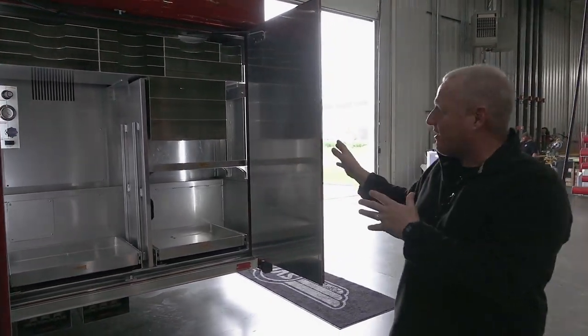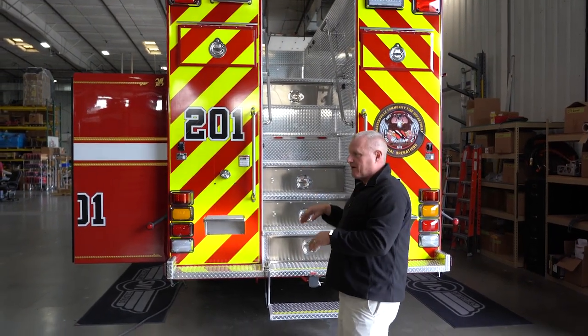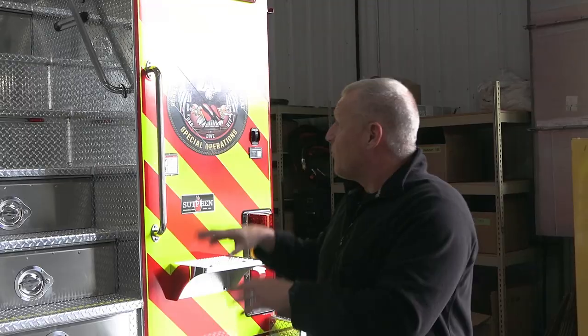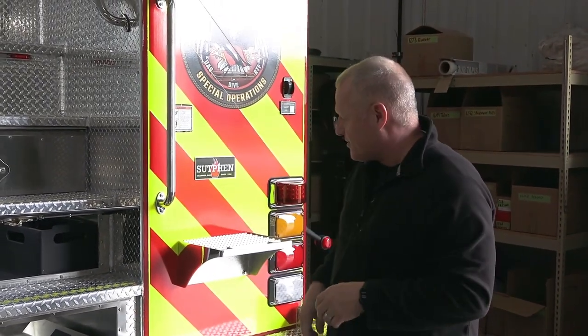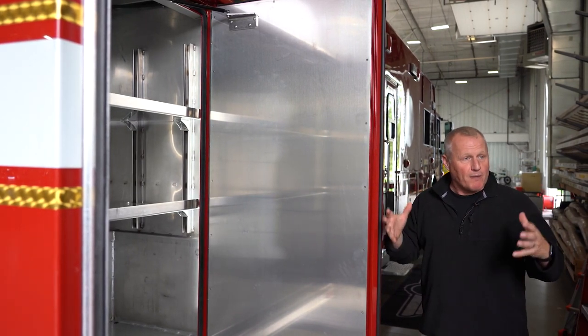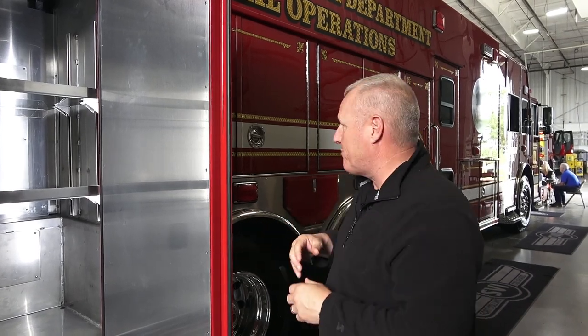We'll carry extrication tools and airbag storage in these back compartments. Moving around the back of the vehicle, we'll carry rope bags and grain bin rescue equipment on top, which takes up quite a bit of space. We have storage space on the rear of the truck for miscellaneous tools and extra space for dive bottles. One nice thing is we've moved toward more electronic technology with our rescue equipment, so we're no longer carrying all the large gas-powered hydraulic pumps. Most of our tools are now electric, which allows us to utilize space more efficiently, though we'll maintain the ability to run gasoline-powered pumps with some tools.